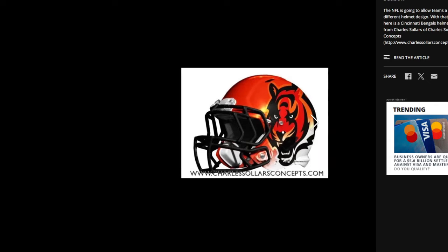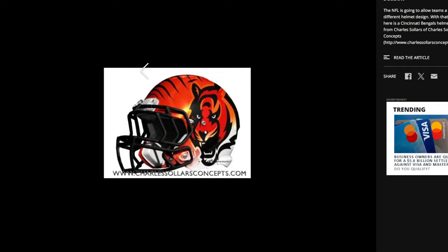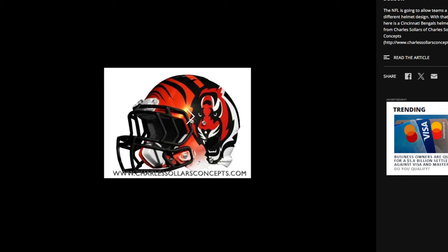This one looks like the Browns logo. You've got the stripes — this just looks like the Browns helmet but with a Bengals logo on the side. It's a different color, but still.